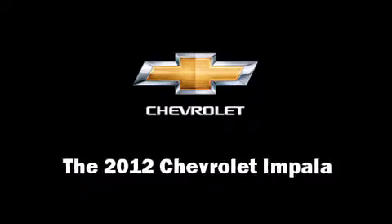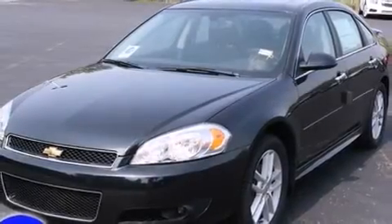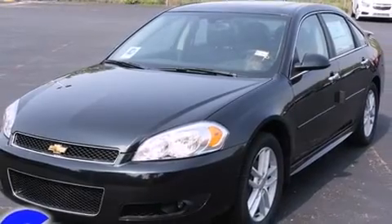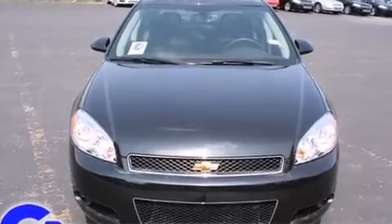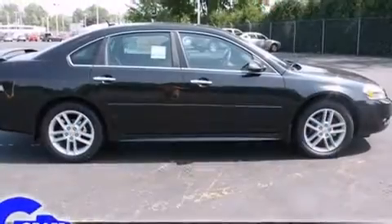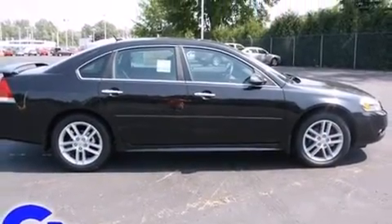Get excited about the 2012 Chevrolet Impala. This four-door, five-passenger sedan is waiting for you to take home. It features an automatic transmission, front-wheel drive, and a refined six-cylinder engine.